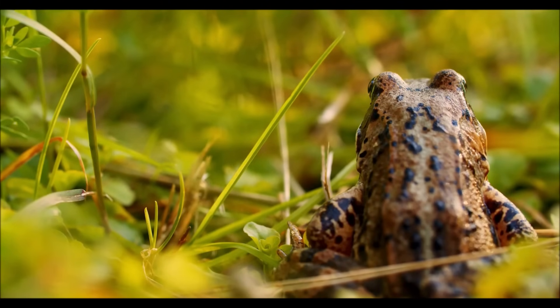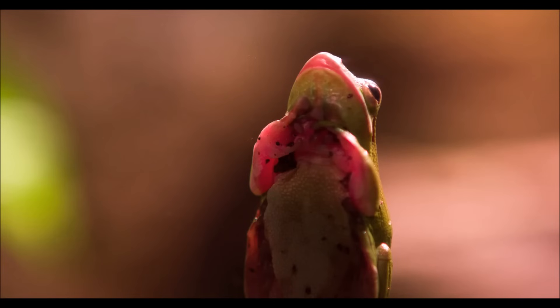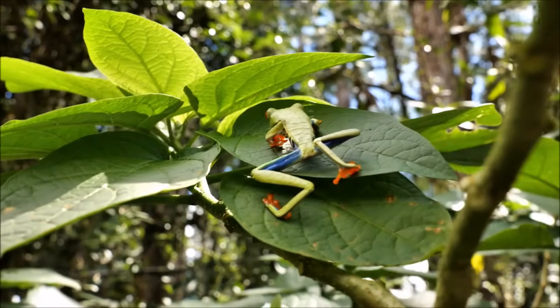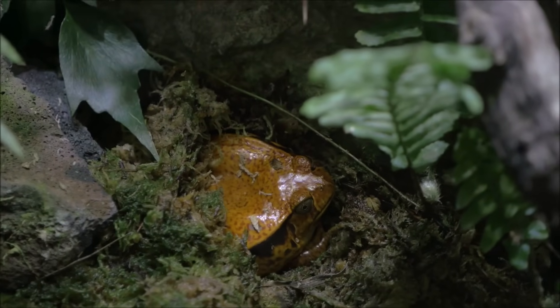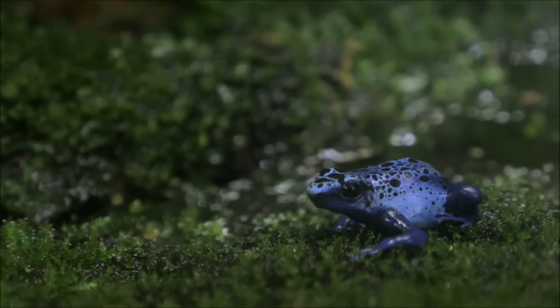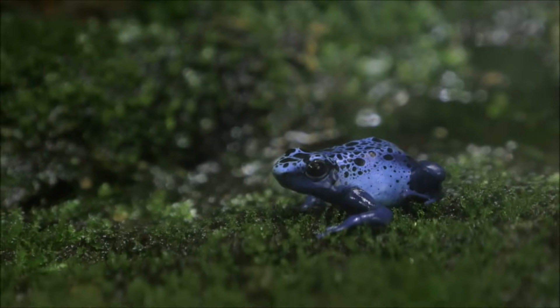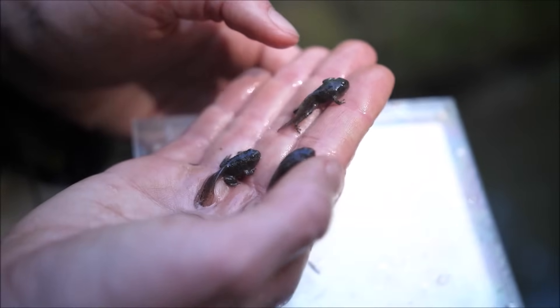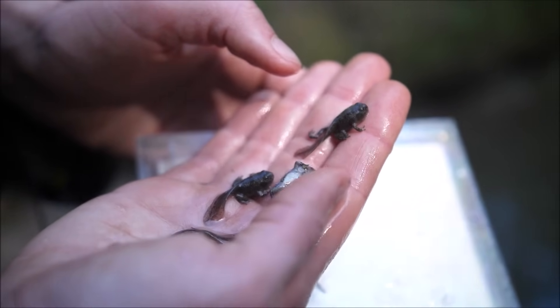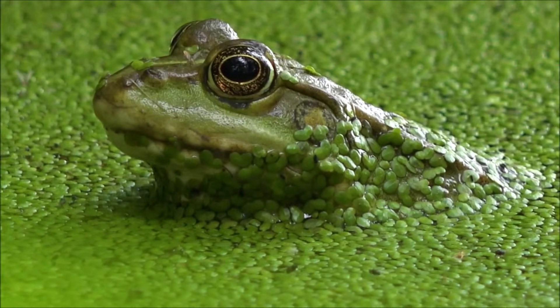They hop. They jump. Some of them stick to windows. Frogs! Frogs come in many different shapes, sizes, and colors, and can be found almost anywhere in the world. Add to that one of the most interesting life cycles on Earth, and it's no wonder that people everywhere are fascinated by frogs.